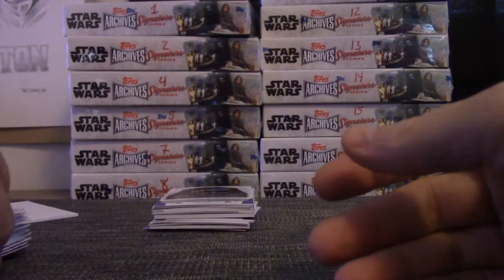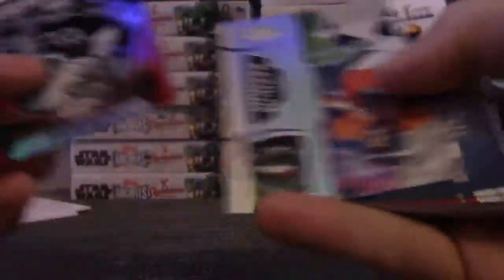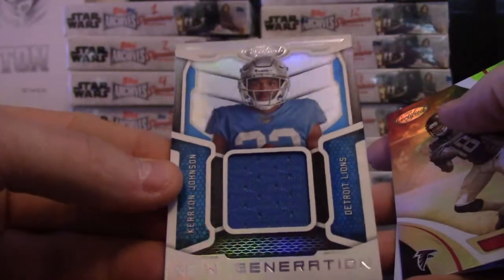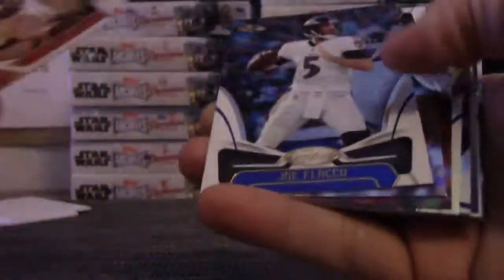Larry Fitz. Marcus Allen numbered to 99. Case Keenum. Chad Johnson jersey. Calvin Ridley. Calvin Ridley. Philip Rivers is $4.99. And base.